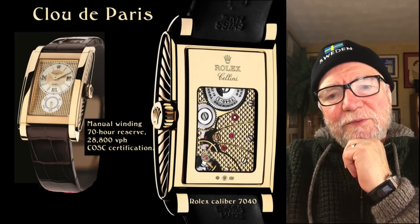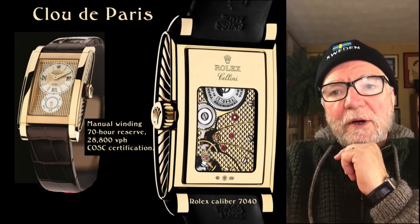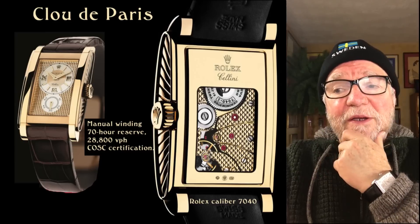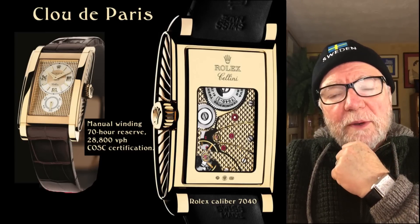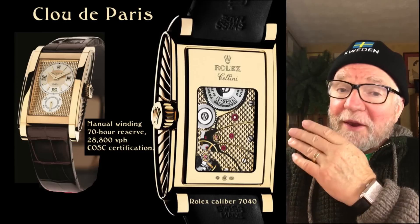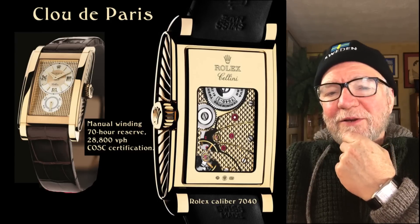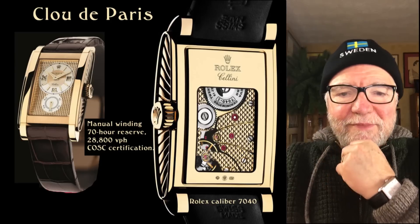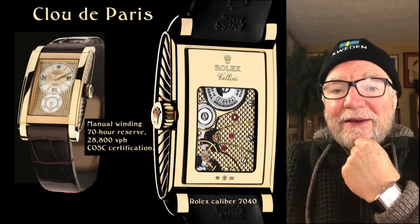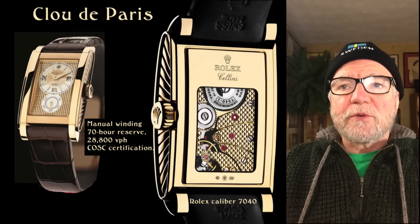The movement runs at 4 Hz — 28,800 semi-oscillations per hour — and has COSC chronometer certification, so you can expect it to keep very good time. The power reserve is listed as 70 to 72 hours, which is impressive for a watch this size. I'm a little uncertain about the 28,800 vph figure since I couldn't find a full spec sheet; it's possible the frequency is actually 3 Hz, but that's what we're going with for now.